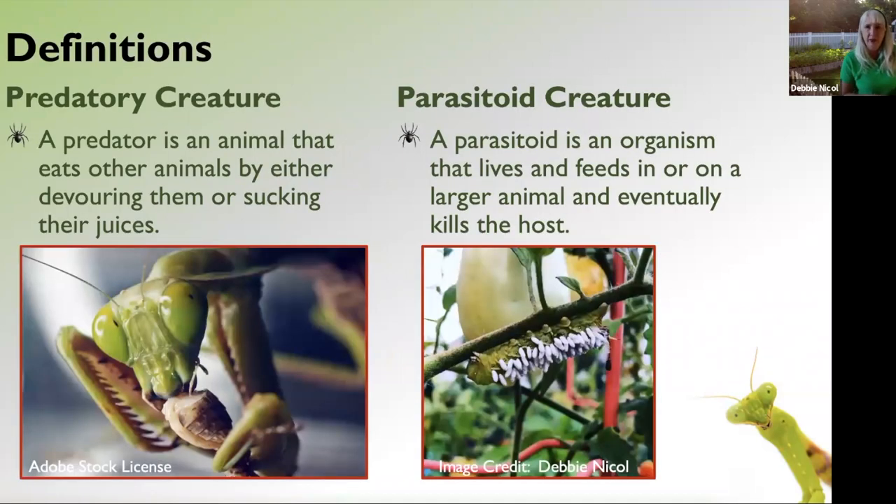We're going to start with some basic definitions. We're talking about two different kinds of creatures. One of them is predatory creatures, and predatory creatures are ones that actually consume their prey. They either eat it whole, chew it up and swallow it, or they will kill it and just eat the juices out of the body rather than consume the entire bug. As you can see here, this lovely close-up of the praying mantis eating its prey.